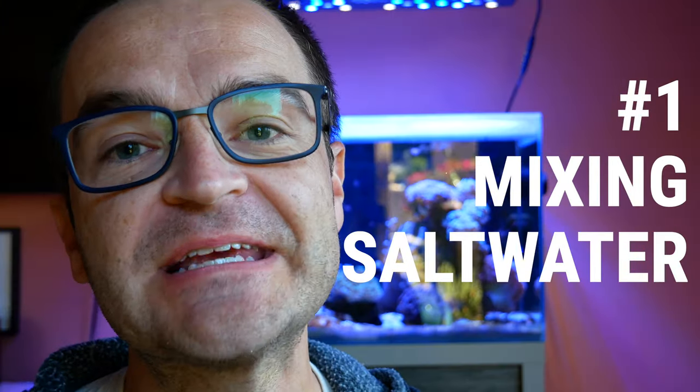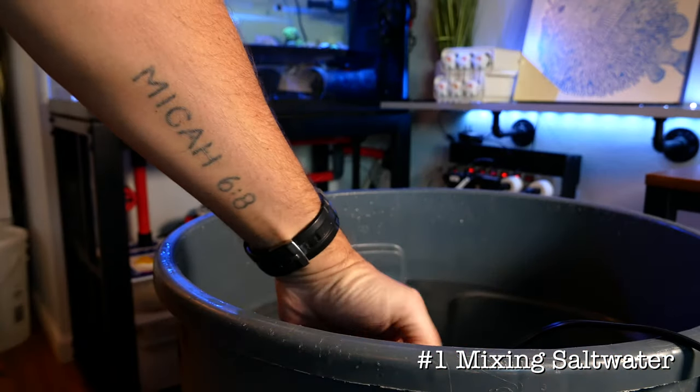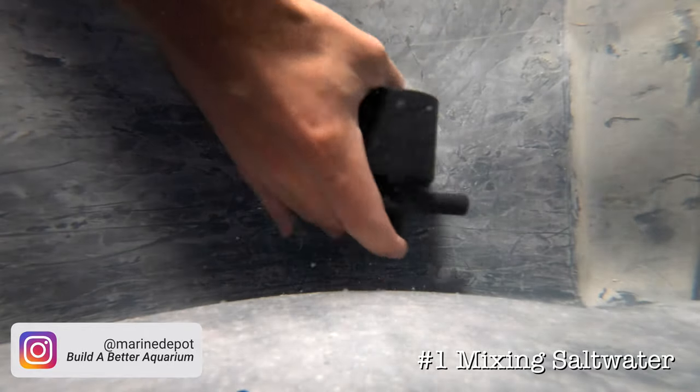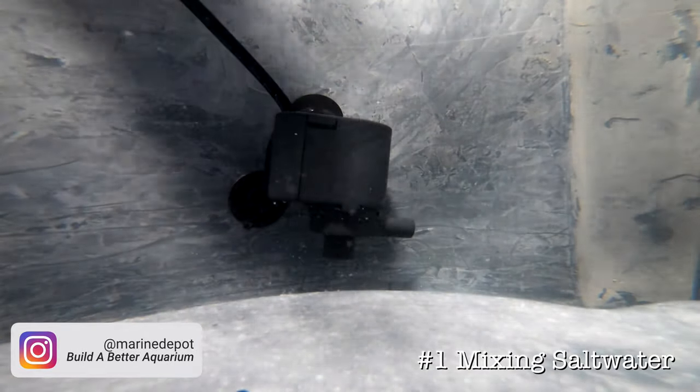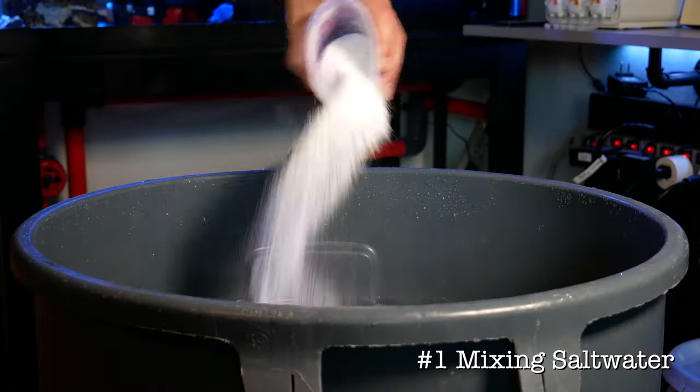Use number one: mixing salt water. Just use the suction cups and mount it to the side or the bottom of your trash can or bucket. My Cobalt MJ 1200 has run for more than five years at this point with zero problems and minimal cleaning.